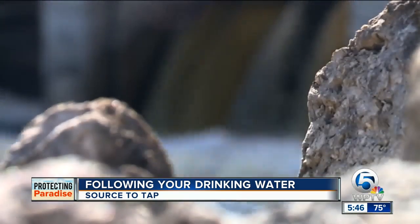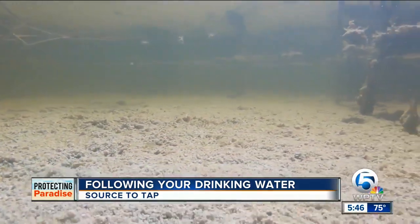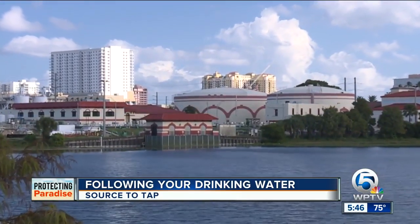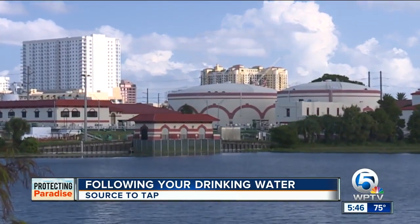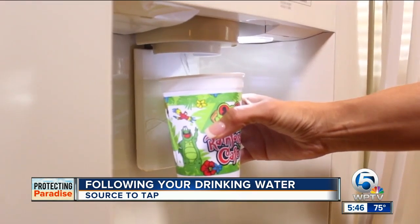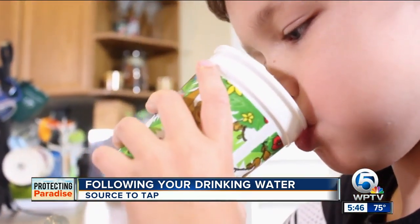They know where the impurity occurred and can simply turn off intake from that area. But even the crystal-clear water is still not ready for you. This is where the water gets treated before it gets sent out to close to 100,000 people. The final step is the water treatment plant. The citizens depend on us to provide them safe, clean drinking water.